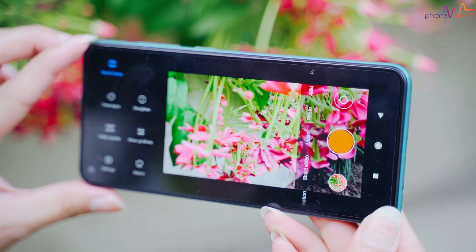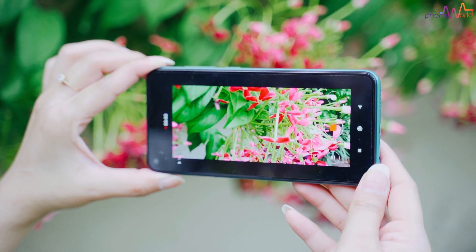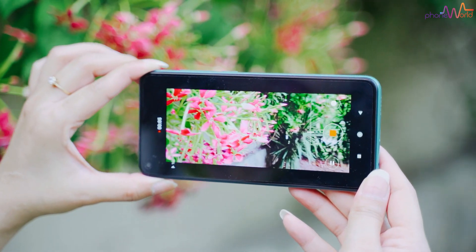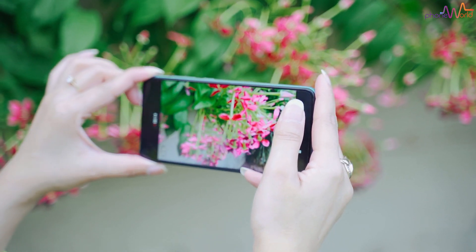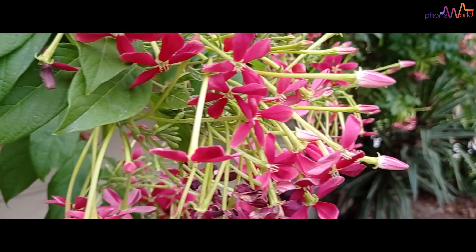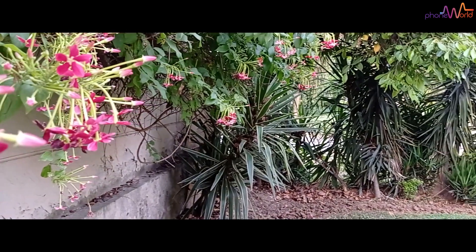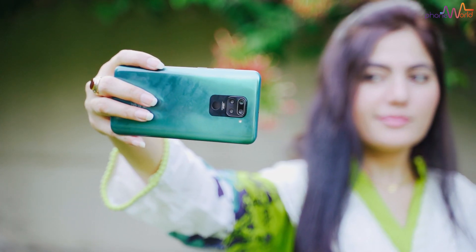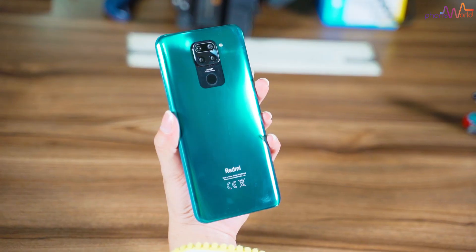From a camera point of view, the Note 9S's back camera supported 4K recording, while the Note 9 is limited to 1080p recording. However, one thing I really liked about the Redmi phones is the video recording stability across all three variants. For 30,000, I think the video stabilization is impressive. So if you are a content creator, especially for video content, this phone could be a best option for you in this price range.